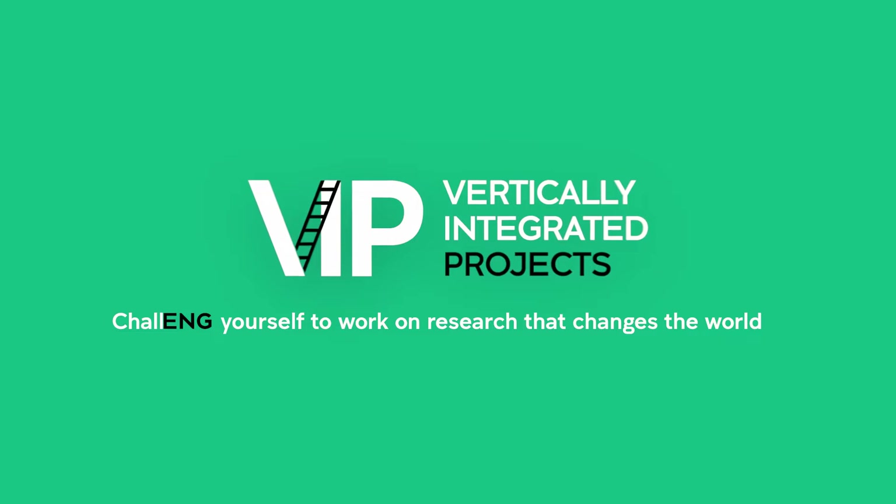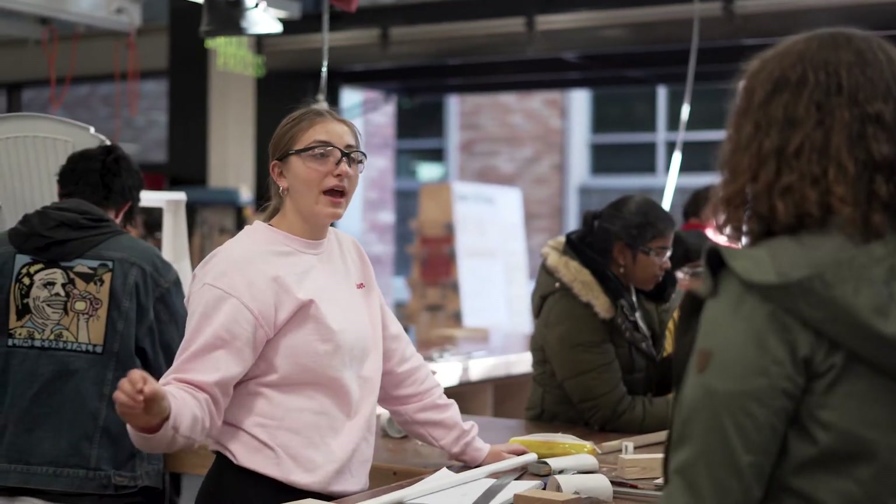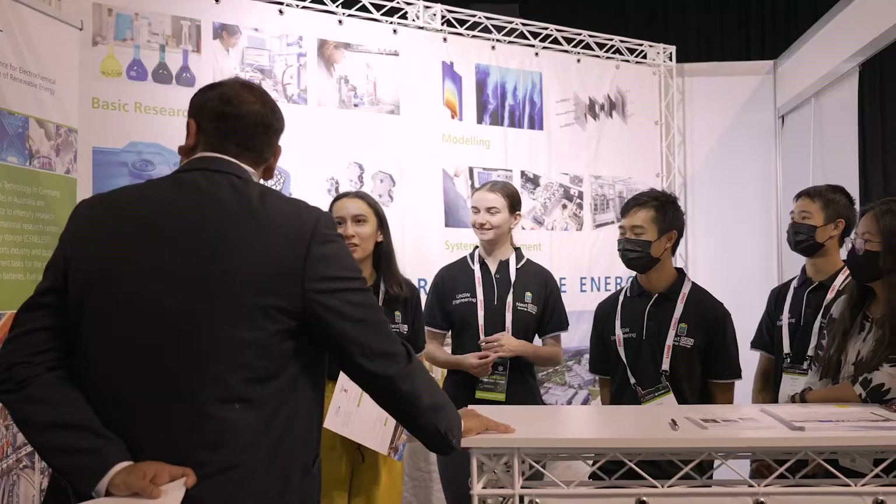VIP is about getting undergraduate students involved in research and development projects led by academics. We have projects from biomedical, from renewable energy, energy storage, and 3D printing. What I love most about my VIP is the opportunity to work with people of different disciplines.